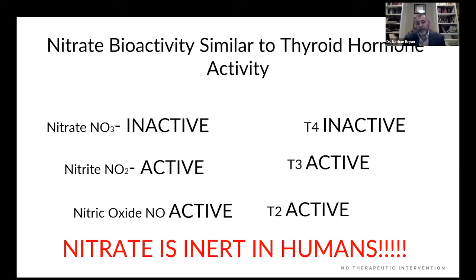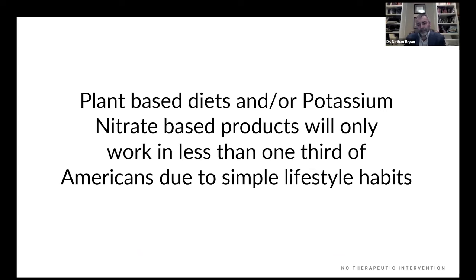I compare this to thyroid hormone: most allopathic physicians give hypothyroid patients Synthroid, which is T4 — an inactive hormone. The reason most people have hypothyroidism is they've lost the ability to convert T4 to T3. So why give a precursor they can't activate into bioactive hormone? Same thing: why give nitrate, which is inactive, when they're unable to metabolize it into nitrite and nitric oxide? Nitrate is inert in humans. Plant-based and potassium nitrate-based products will only work in less than a third — maybe less — of Americans due to simple lifestyle habits.